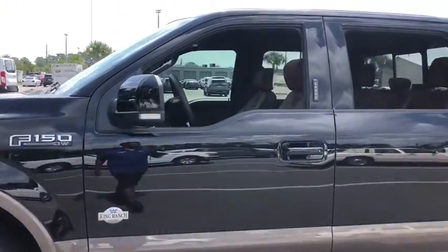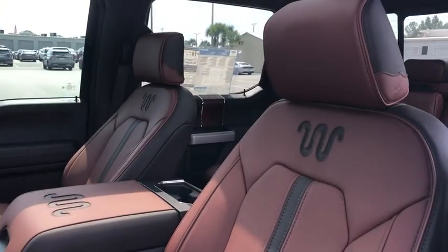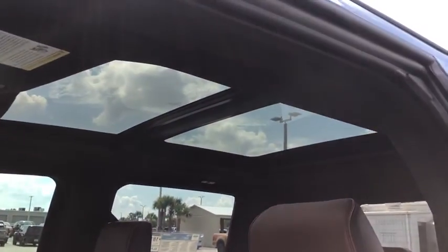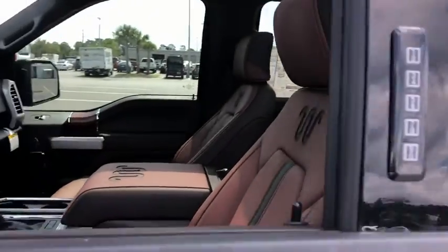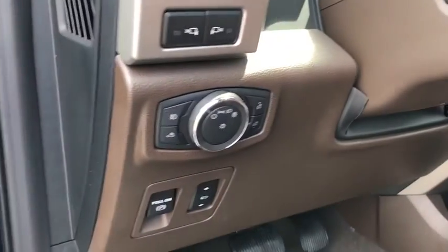Here are some of this vehicle's great options: traction control, navigation system, power passenger seat, dual airbags, alloy wheels, power steering, four-wheel disc brakes, universal garage door opener, electronic stability control, fog lights.